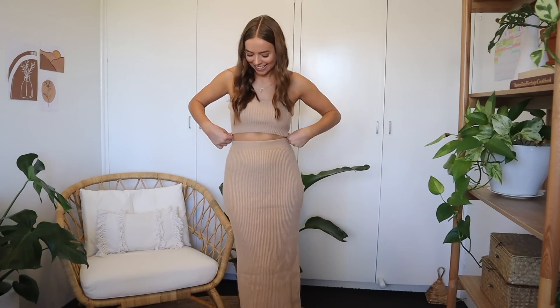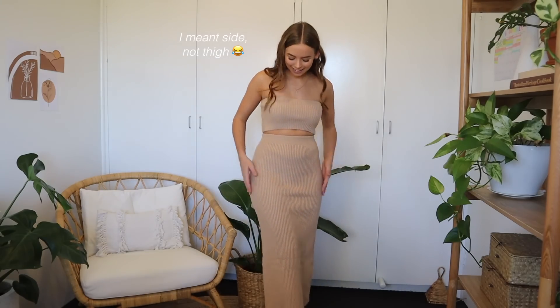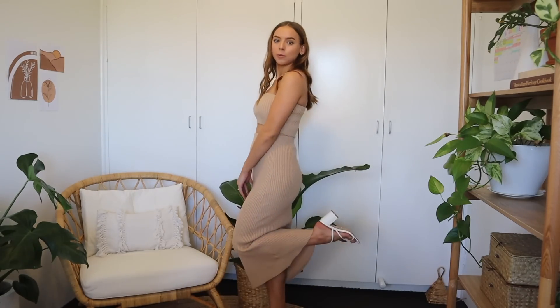I like this a lot more than I thought I would actually. I feel like it looks so classy and so fancy. I love how long the skirt is and it doesn't have a split in the thigh, which is really nice — all of my other longer skirts in this style do have a split. I feel like this is nice enough that I could wear it to a wedding or something — it's quite fancy looking. I also put on some little heels.